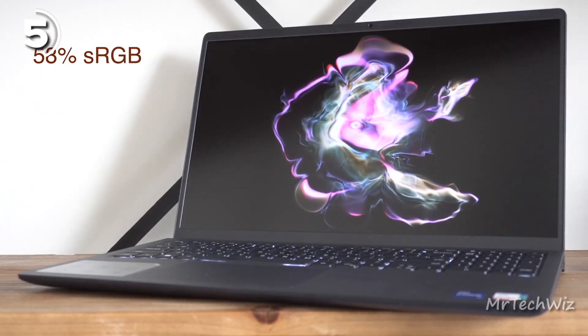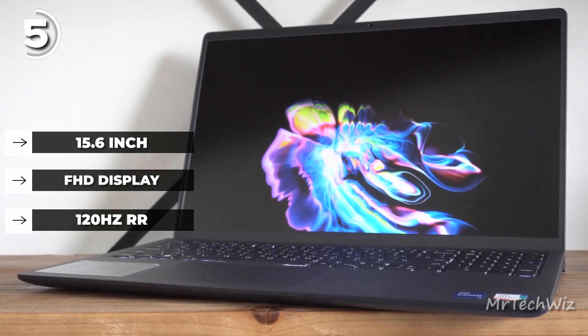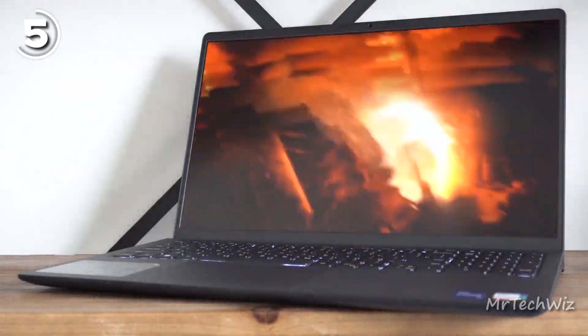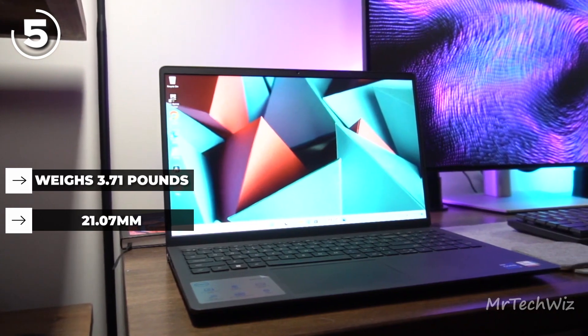The Dell Inspiron 15 stands out with its 15.6-inch Full HD display, which boasts a rare 120Hz refresh rate, making animations and movement feel smoother. The design, though made of plastic, is sleek with a black finish. It weighs 3.71 pounds and measures 21.07 millimeters at its thickest point, offering decent portability.